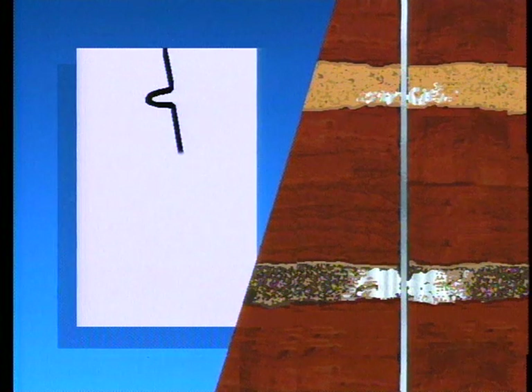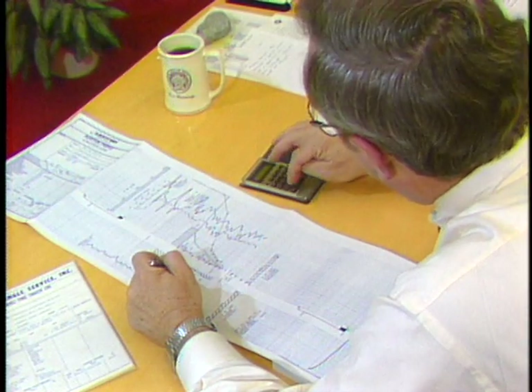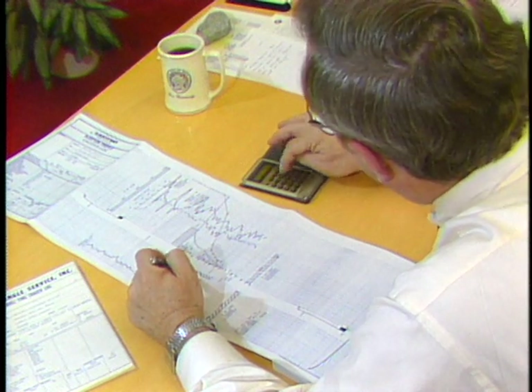Temperature logs are run after the well has been turned off or shut in for a while. The temperature of the injected fluid is usually cooler than the deep injection zone, so as it is injected, the cooler fluid reduces the temperature of the injection zone. The temperature tracer detects any leaks or areas around the well which have been cooled by the injection fluid, enabling the engineer to accurately interpret where the fluid is going as it leaves the well.